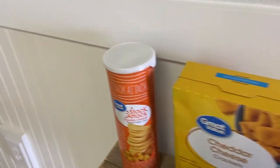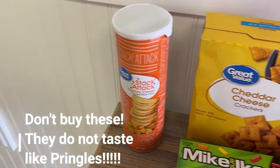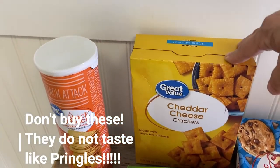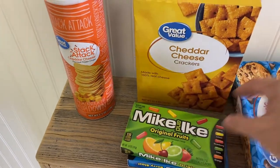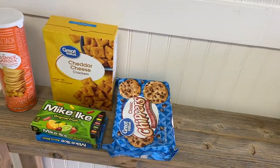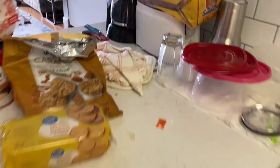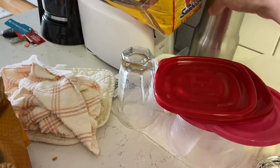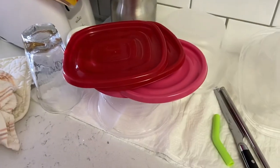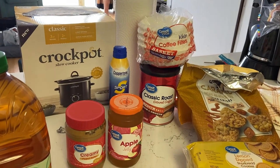I got some more stuff over here. I didn't know that Walmart had their own version of Pringles, so I got some of that. I got some cheddar cheese crackers, some Mike and Ike's, and a pack of cookies. And I did get a tumbler to take down to the beach and a three-pack of straws — I washed one so I'm going to take that down there with it. So that's my little beach grocery haul. I hope you guys enjoyed it and I'll see you soon.